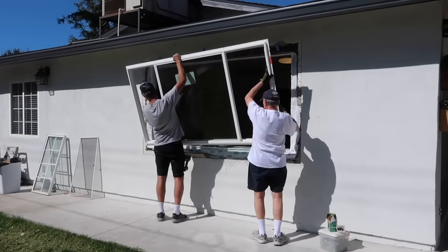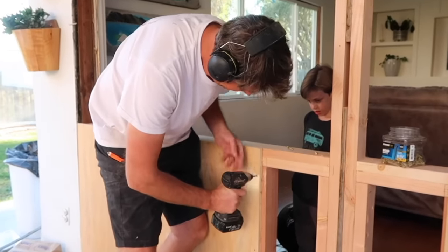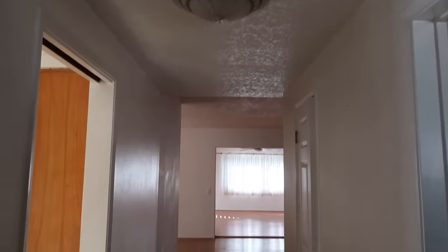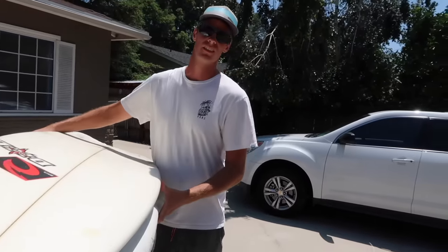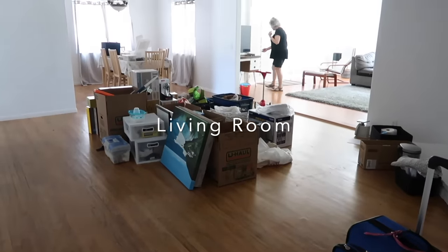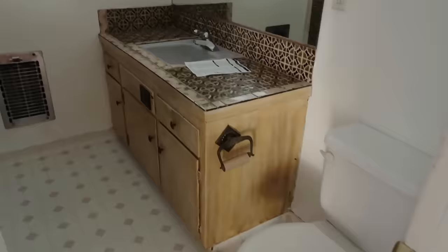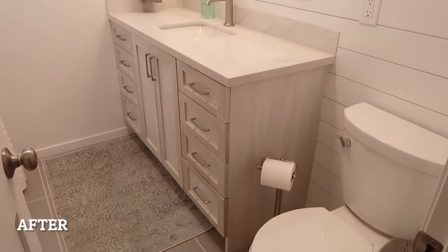I'll never forget when we found this property and toured it. My husband made the comment that we won't be buying it because there's way too much work that needs to be done. And a few months later, we signed the papers and bought this property knowing we were going to have to fix up every single portion of this home and property to make it functional for us to live in.